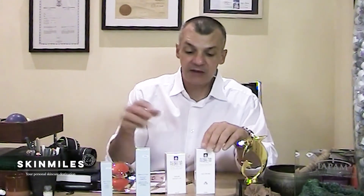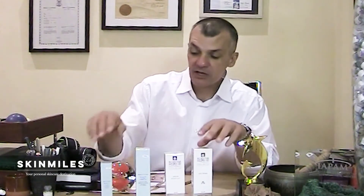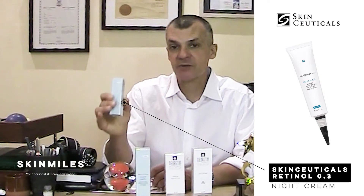A brand new SkinCeuticals product coming to our page soon is the Retinol 0.3 — a high dose concentration of vitamin A. What separates this from other vitamin A topical products is its special formulation that allows you to apply it only once a week while giving you the benefit of seven days' worth of vitamin A application.